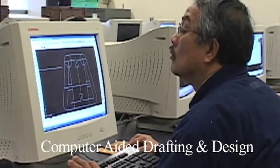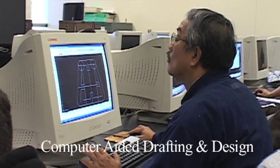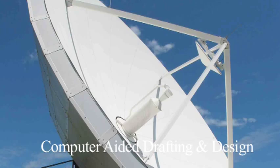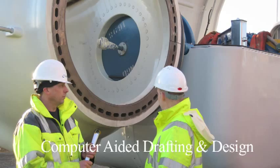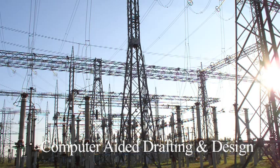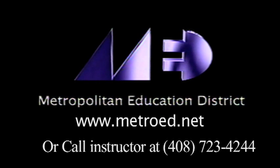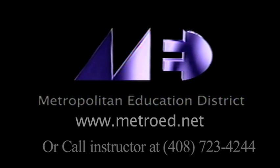Upon graduation, you will be qualified to work as a detailer, a drafter, or a CAD operator in fields such as architectural design, electronics, communications, construction, government manufacturing, and public utilities and transportation. If you'd like more information about the classes we offer, please visit our website at www.metroed.net.